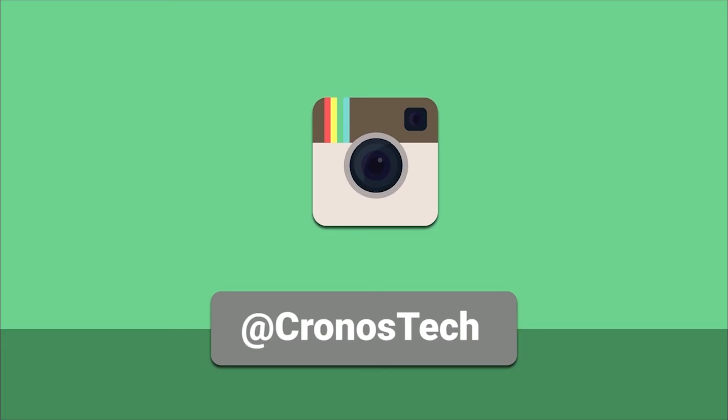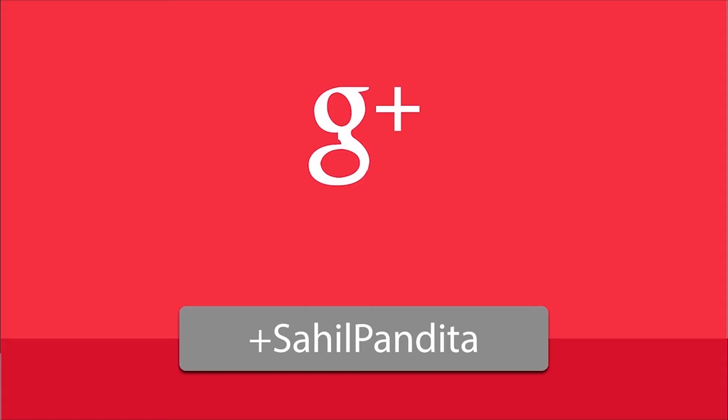Thanks for watching the video guys. If you liked the video then don't forget to hit the like button and subscribe to my channel to see more of my content. This is ChronosTech signing off.